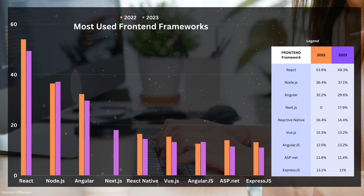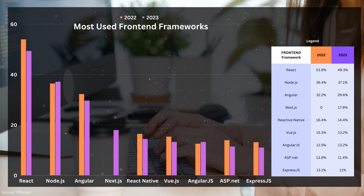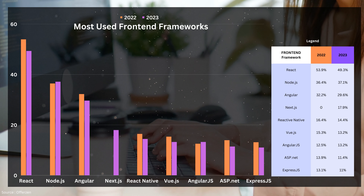Other frameworks mentioned here are for mobile development, such as React Native. I am confused about why React is appearing twice here, so I recommend checking out the OfferZen report for a full detailed explanation. The link will be provided in the description below.